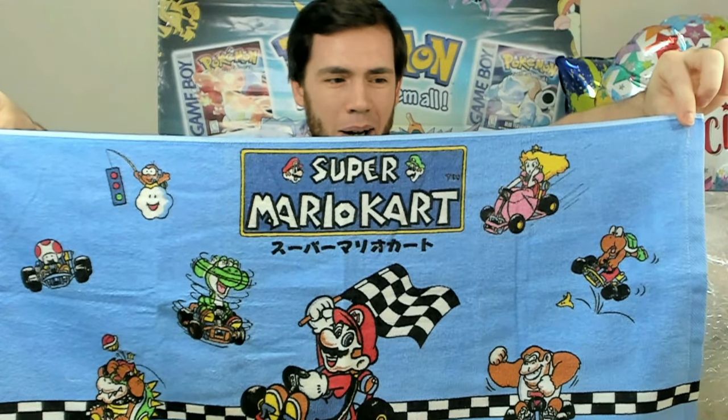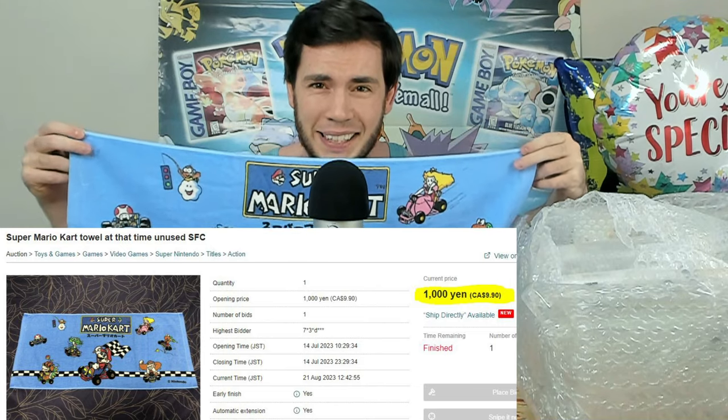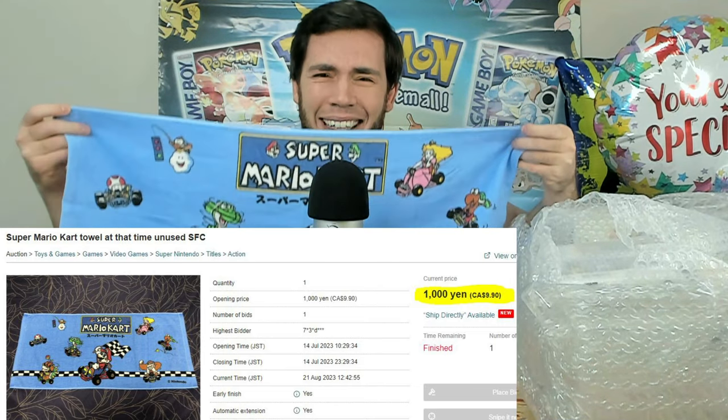Next up is arguably my favorite item in the whole package — I bought this on a whim. I don't even know how big it is. We're talking classic Super Mario Kart goodness. Get the full grand reveal — look at this: a Super Mario Kart towel. But let's be honest, this is like a tea towel. I thought it was going to be a full-size towel, not like a dishcloth. We will equip this Super Mario Kart towel like this. This thing is freaking awesome — $10 or $15 extremely well spent.